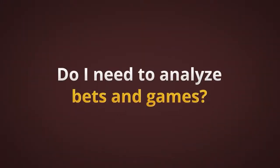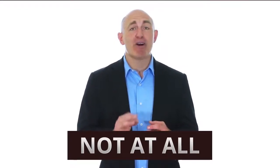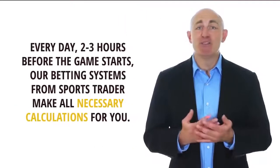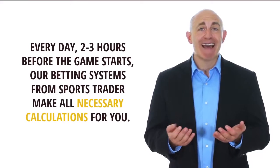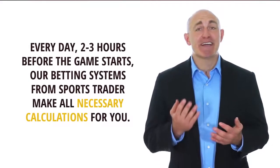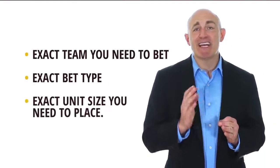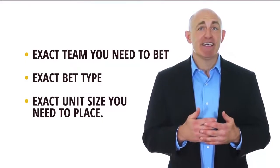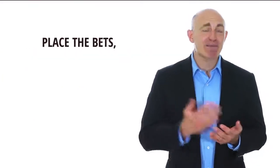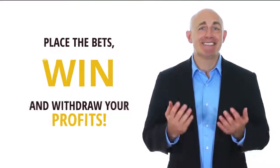Do I need to analyze bets and games? No, not at all — that's the beauty of the fully automated approach. Every day, two to three hours before the game starts, our betting systems make all the necessary calculations for you. They give you exactly the team you need to bet, exact bet type, and the exact unit size you need to place. It's a total no-brainer — place the bets, win, and withdraw your profits.